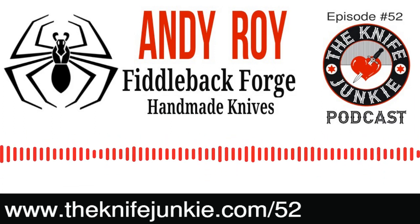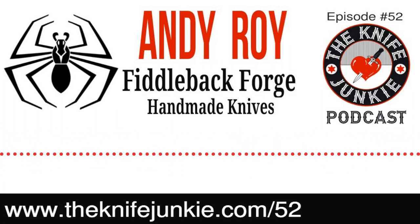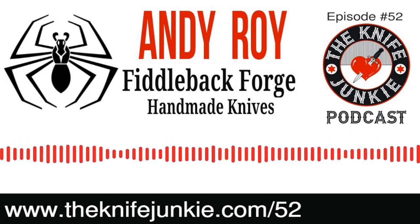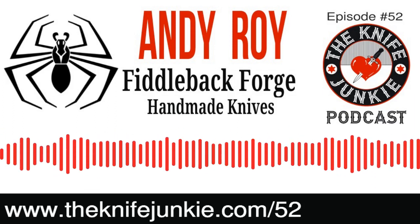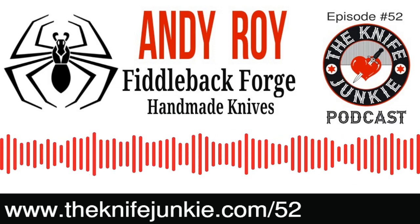Andy Roy, Fiddleback Forge. As I was researching and listening to the interview, just amazing everything he's involved with — not only making the knives, but the Georgia Knife Making Guild, and also a relatively new owner of Pop's Knife Supply.